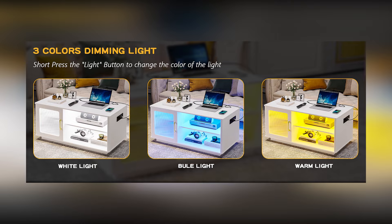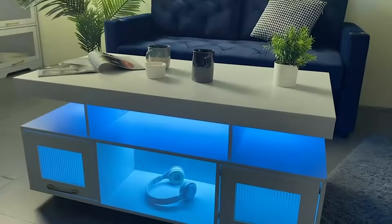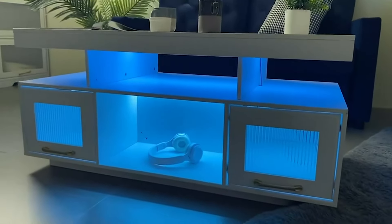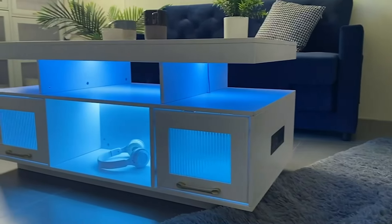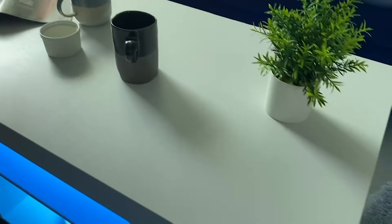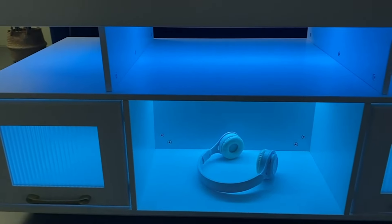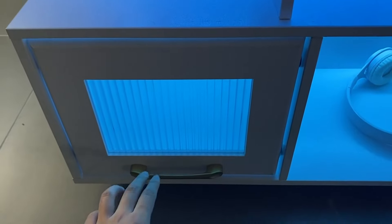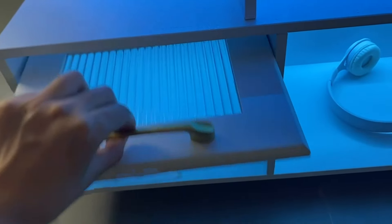The standout feature of this coffee table is the built-in LED lighting system. The table is equipped with programmable LED strips that run along the edges, casting a soft and customizable glow. Users can choose from a spectrum of colors to suit their mood or the overall theme of the room. This dynamic lighting adds a touch of sophistication and serves as a versatile design element. A built-in touch control panel enables users to adjust the LED settings with ease, bringing a futuristic and interactive element to the table.